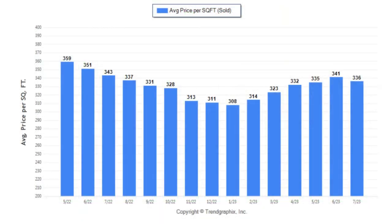On the next graph, we'll take a look at the price per square foot. In January, the average cost was $308 per square foot, and that number has jumped all the way up to $336 in July — a $28 increase. So values have definitely been increasing substantially.